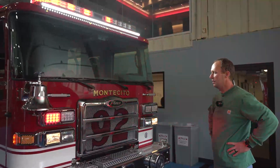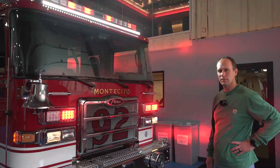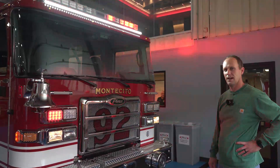Thank you very much for watching. We're grateful to Pierce for producing engine 92 and to Montecito Fire Department for providing our people with some of the best equipment around. It's going to be a delight to drive and operate.